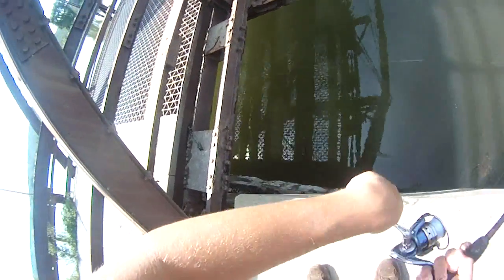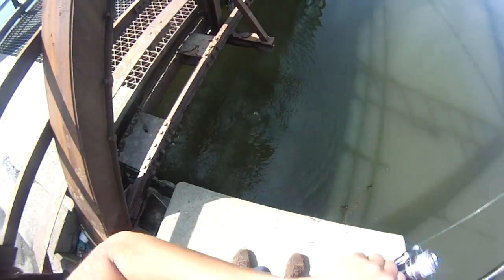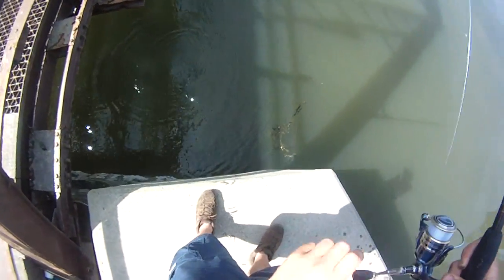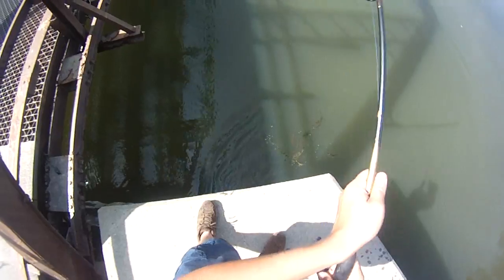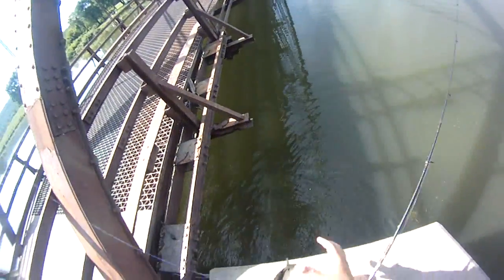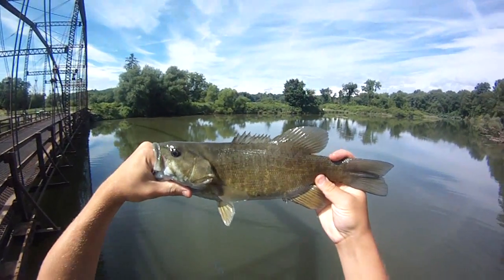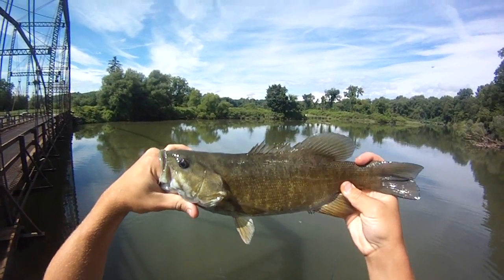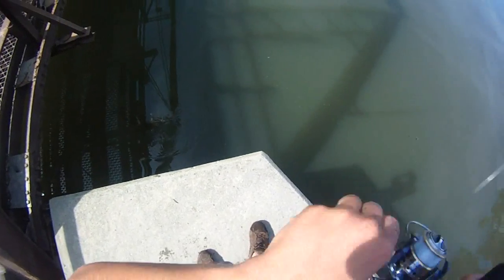There's another one. There we go. All right, last one was a solid 16. This one's a solid 15, or between 15 and 15 and a half — probably closer to 15. All right, there we go. Smaller smallie.